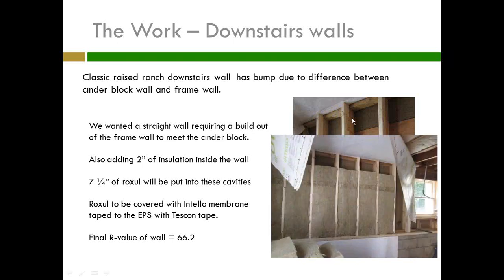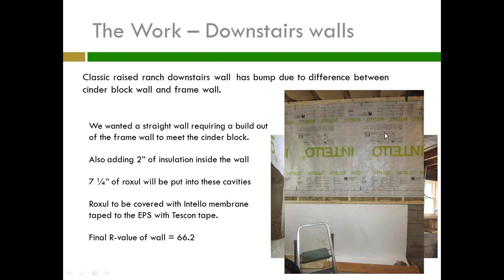Here's the Rockwool in the cavities made by adding the 2x4s. You can see Intello just tacked up and let fall down. I'm going to add another strip, terminating it on top of the EPS, and then adding another 2 and 5/8 inches to bring it all out to one wall plane. I'll have a raceway back there to put sockets in that will be on the inside of the air barrier.